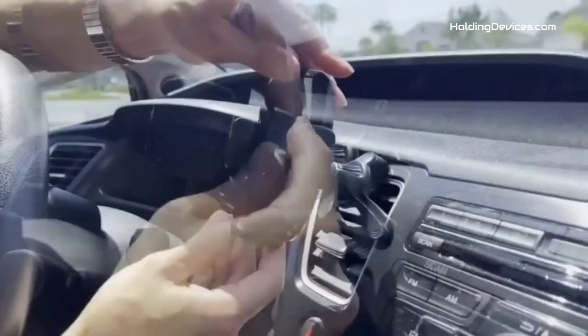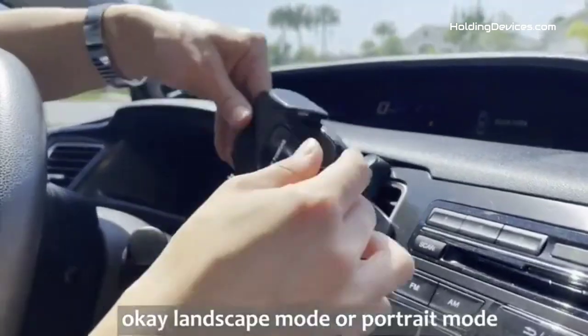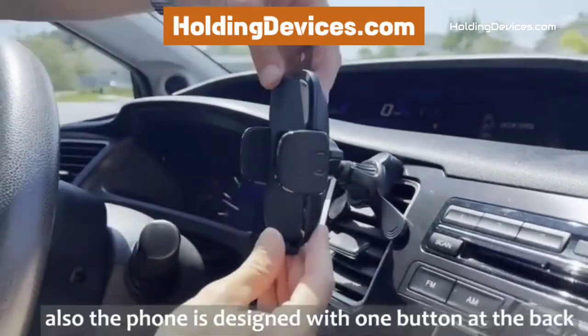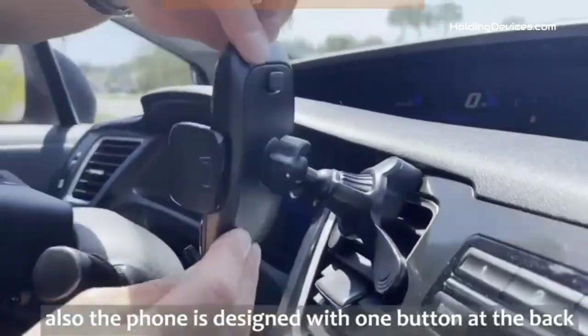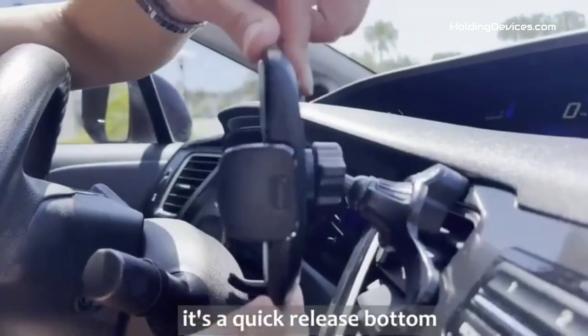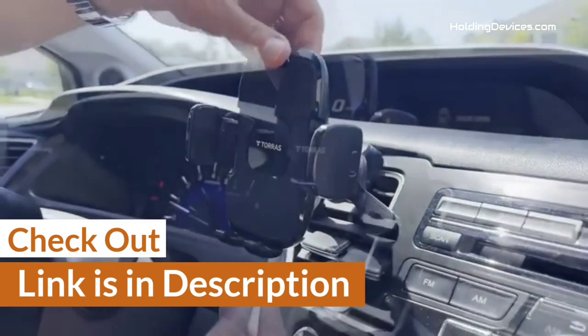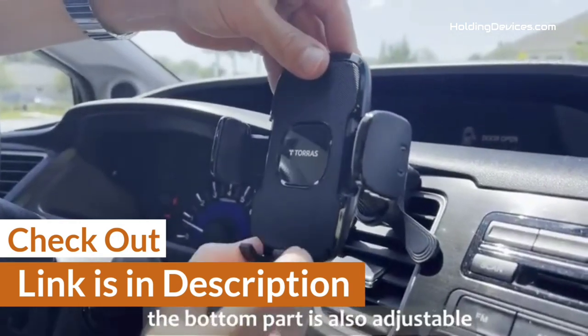These phone mounts are 100% approved by HoldingDevices.com, so you can be sure that you're buying one of the best phone holders for your Hyundai Tucson. For your convenience, we have given the link in the description so that you can see their latest prices and find out more information about these mounts.